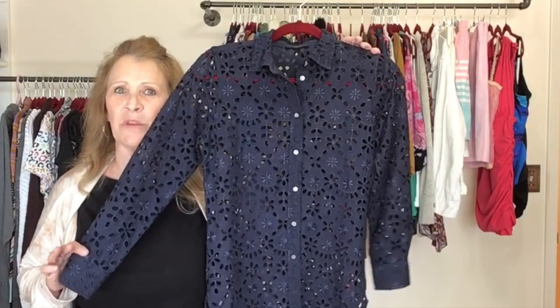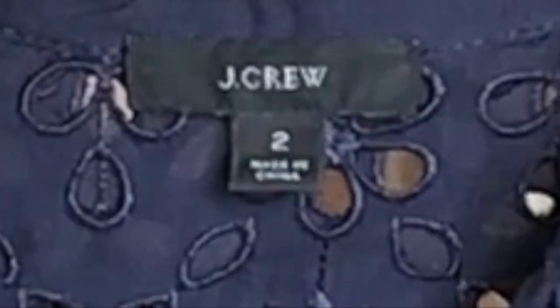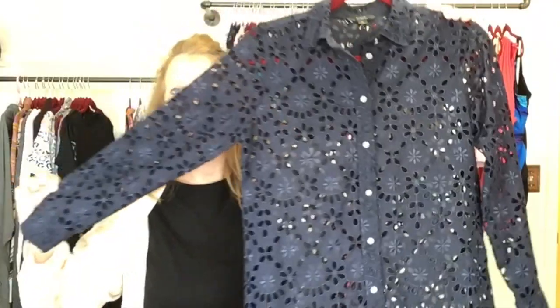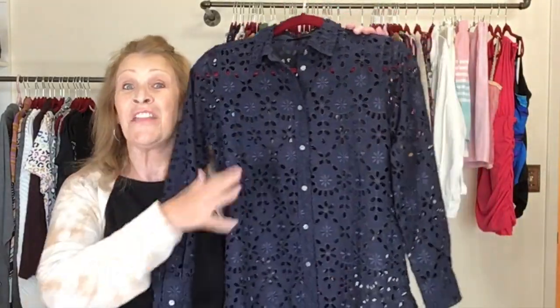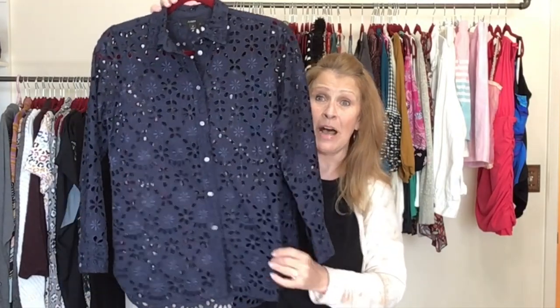Next up is a J.Crew piece — I think it's called something like garden. It's a size two in navy blue eyelet, button front top. My original plan was to take this to the buy/sell trade store because they love J.Crew, but the comps on this piece look pretty good. This piece is missing the interior lining — I imagine it was sold with a navy blue camisole — but I'm going to try to sell this one on my own.